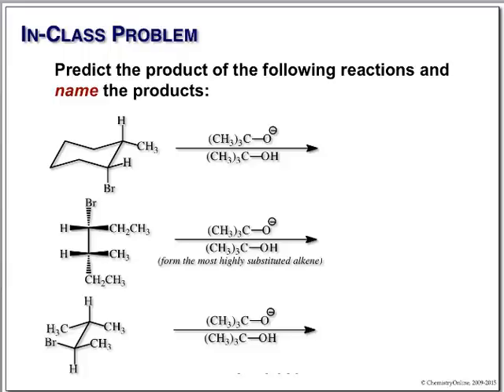We're doing an E2 elimination. The base pulls off a hydrogen that is trans to our leaving group. I put the hydrogen and the bromine both axial to make it easy to see. Tert-butoxide pulls off this hydrogen, the double bond forms here, and bromine leaves. We have to name it — it's a cyclohexene with a methyl group, so this is simply 1-methylcyclohexene.